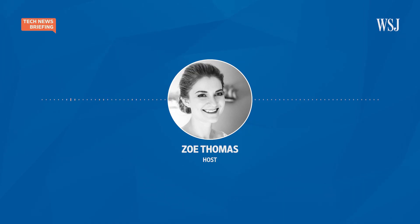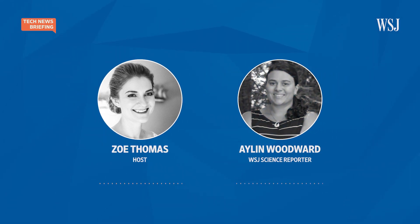Joining me to discuss the findings and the possibilities that come from it is our science reporter, Aylan Woodward. It's always great to have you with us. Thanks so much for having me. Can you start by telling us about this experiment — how did it work and what did they find?